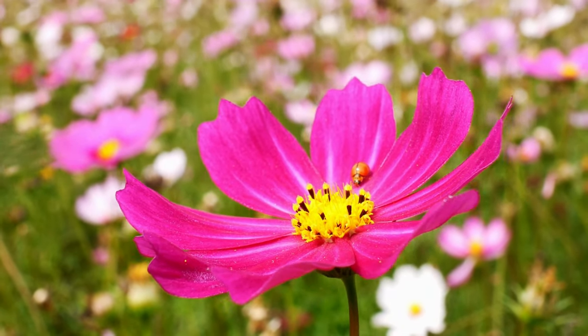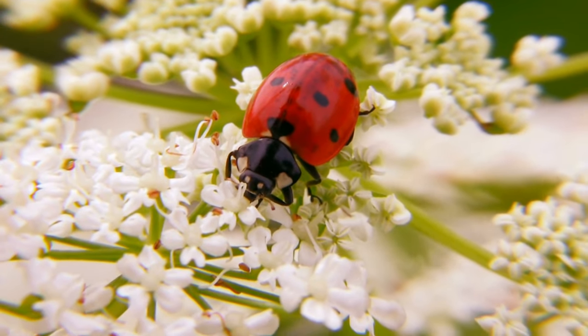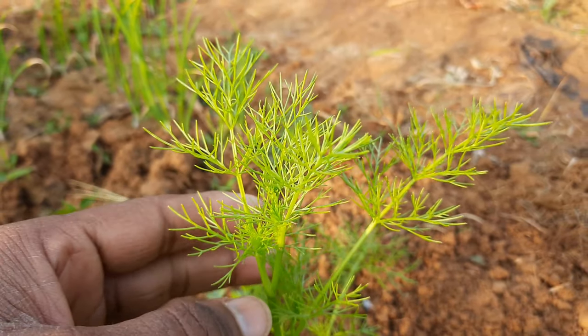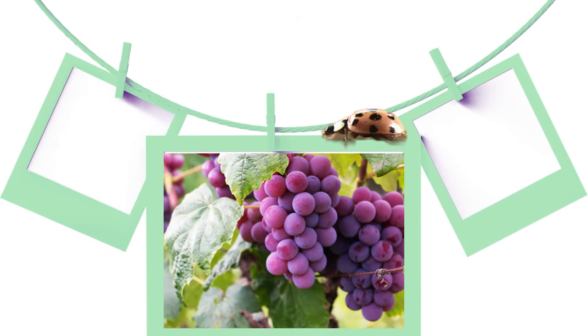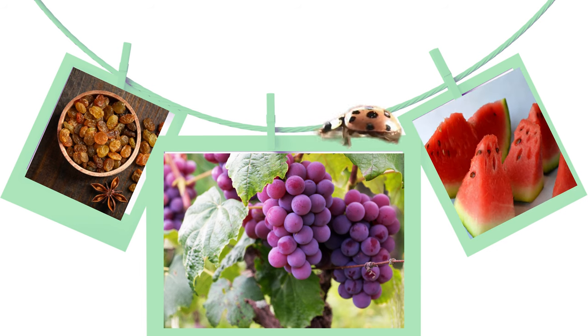Ladybugs can also supplement their diet with pollen and nectar, which provide them with a source of sugar and moisture. They are attracted to a variety of plants including dill, fennel, cilantro, and parsley, which produce a lot of pollen and nectar. Ladybugs also feed on fruit such as grapes, raisins, and watermelon, which can provide them with both sugar and water.